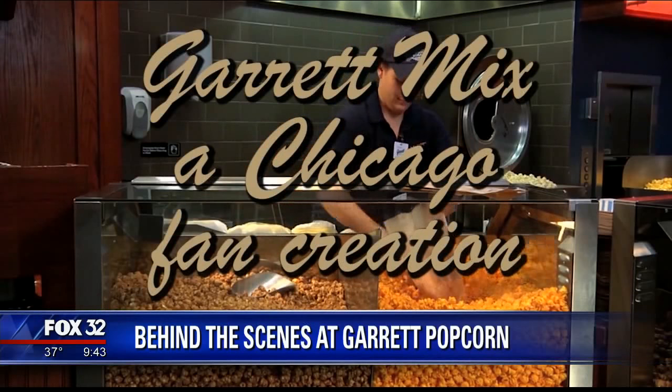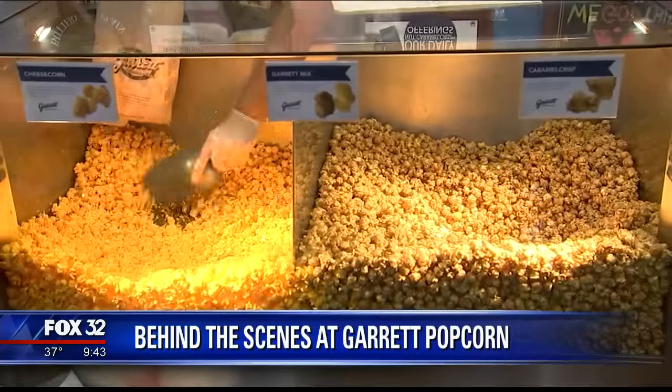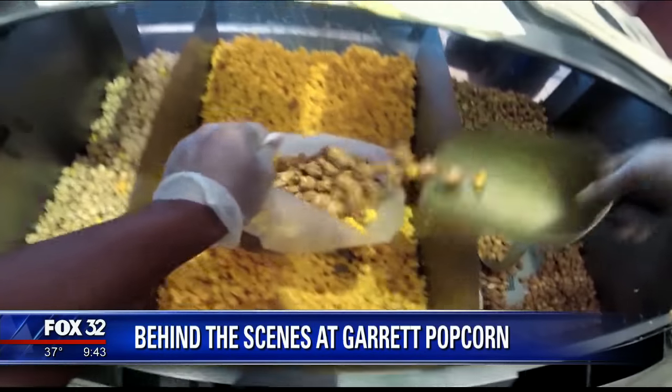Our Chicago fans actually created what we call the Garrett mix. They asked us to put our caramel crisp recipe and our cheese corn into a bag together, and then we started shaking it for our fans.